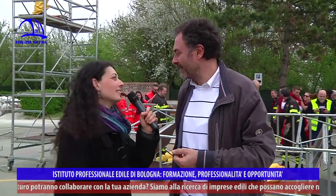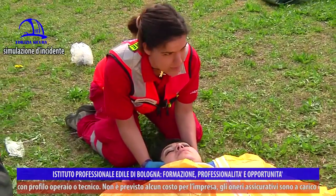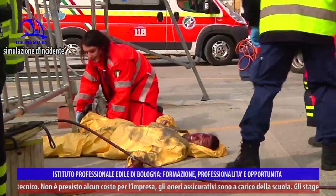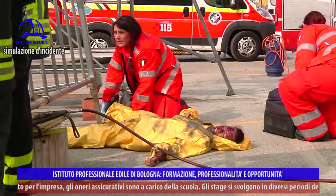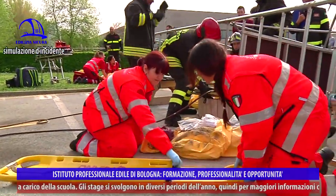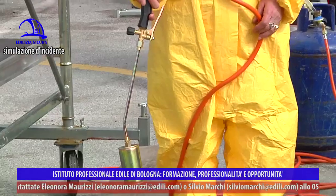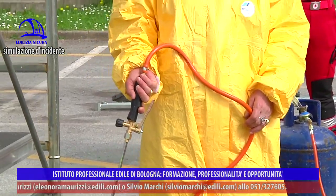Alle nostre spalle sta avvenendo una simulazione: stiamo provando quello che sarà fatto il 29 maggio in Piazza 8 Agosto e Montagnola, dove si prevede una grande manifestazione. Parteciperanno tutti i soggetti del progetto 'La Sicurezza sul Lavoro parte dai banchi di scuola', con attività ludico-spettacolari. Una di queste, in collaborazione con l'IPLE, prevede il crollo di un trabattello, già montato qui alle nostre spalle.